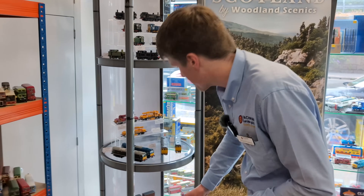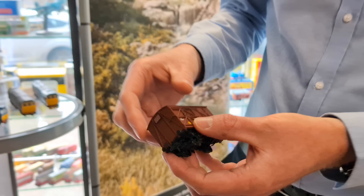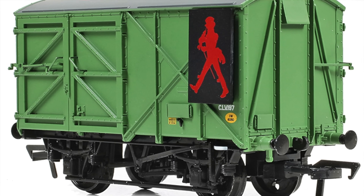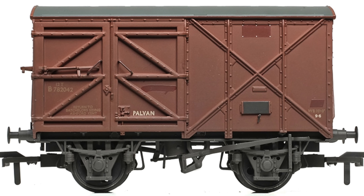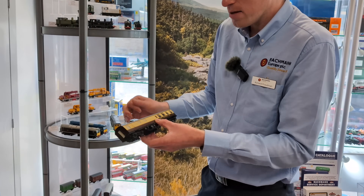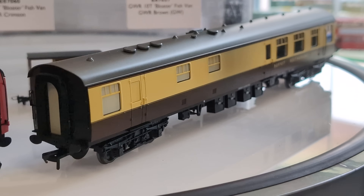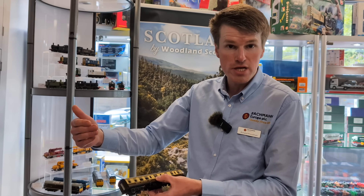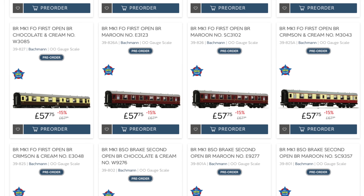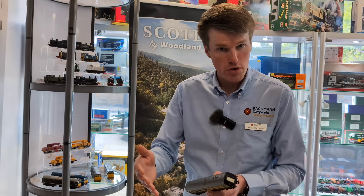For our Bachmann Branchline range we've also got the power vans — a new prototype we've not modelled before in 00 scale or any scale. It's quite a distinctive van with its outside framing, offset doors and intricate end detail, all captured on the Branchline model. We've got three liveries arriving at the end of the year. We've also got some new Mark 1 coach tooling: the RU restaurant unclassified, the brake second open, and the first open types — three brand new toolings. They'll be out later this year in crimson and cream, maroon, chocolate and cream, and SR green, with more contemporary liveries like blue and grey to follow next year.